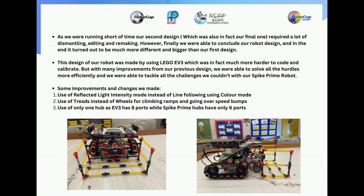There were many improvements and changes that we made, some of which include: the use of reflected light intensity mode instead of line following using color mode; using treads instead of wheels for climbing ramps and going over speed bumps, which we couldn't do with the Spike Prime bot; and the use of only one hub, as EV3 has 8 ports while Spike Prime hubs only have 6 ports. This was a better idea because two hubs of the Spike Prime bot gave more weight, causing difficulties such as reduced speed, and especially while climbing the ramp, the bot would topple.